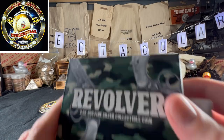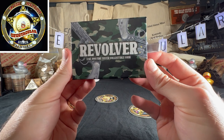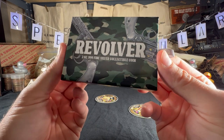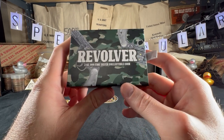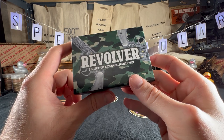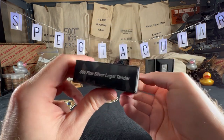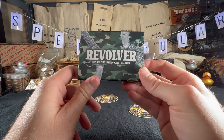Well hello everybody, Spectacular here. Once in a blue moon a coin comes along that just blows us away, and this right here is my version of that. Some people talk about coin of the year, coin of the month — this might be coin of the decade, coin of my lifetime. I've never seen something so cool. This is the Revolver two-ounce triple-nine fine silver collectible coin.